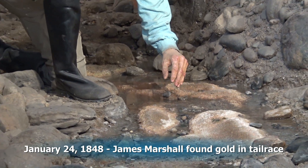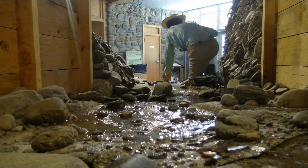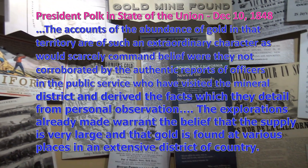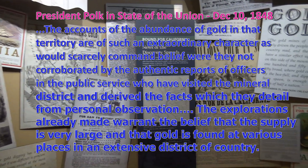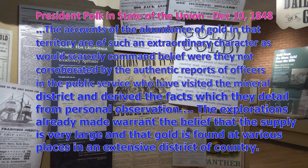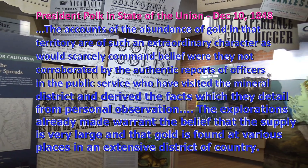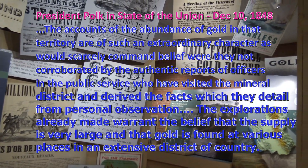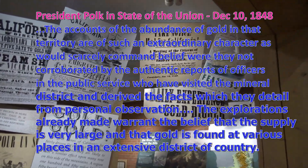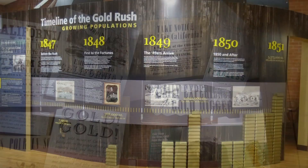On January 24th, 1848, James Marshall found a sparkle in the tailrace and it was gold. On December 10th, 1848, President Polk gave a State of the Union address: 'The accounts of the abundance of gold in that territory are of such an extraordinary character as could scarcely command belief, were they not corroborated by the authentic reports of officers in the public service who visited the mineral district and derived facts from personal observation. The explorations already made warrant the belief that the supply is very large and the gold is found at various places in an extensive district of the country.' This set off the race to find the gold and the 49ers started coming.